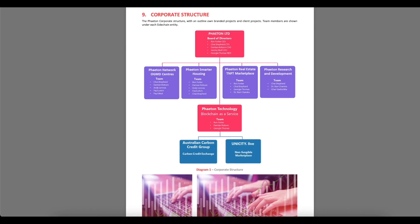The Phaeton corporate structure includes an outline of branded projects and client projects, with team members shown under each sidechain entity. You can see the structure on your screen.